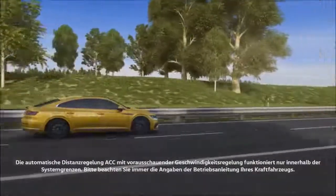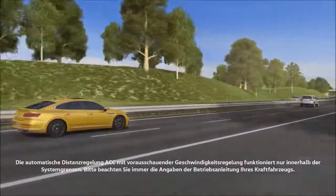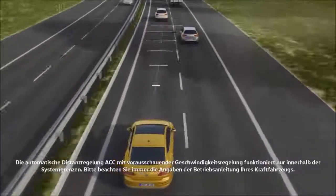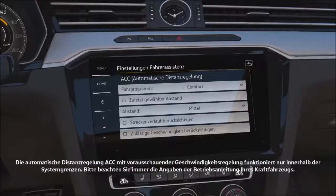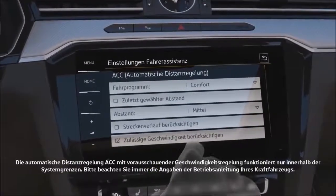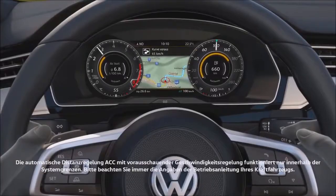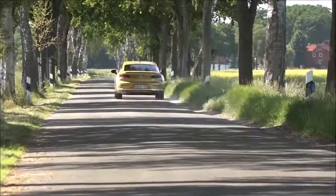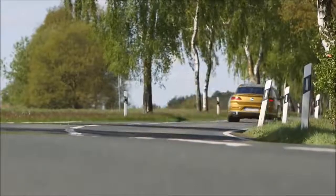The assistance systems of the Arteon are the most modern in the Volkswagen fleet. The new adaptive cruise control ACC not only keeps the distance to the car in front — it also adjusts speed to the environment using navigation data and its own sensor technology. Speed limits are automatically taken into account, and the speed is adjusted in advance before roundabouts or sharp curves on the road.